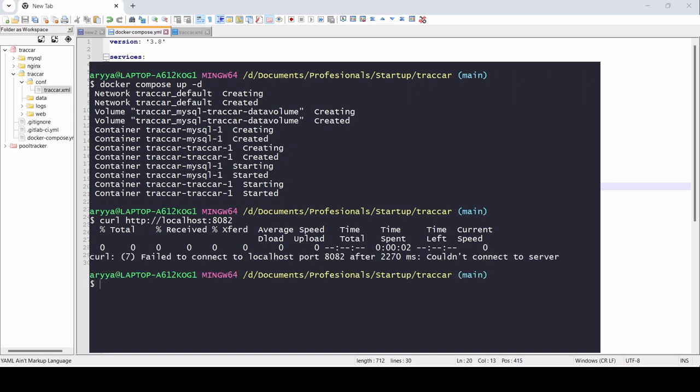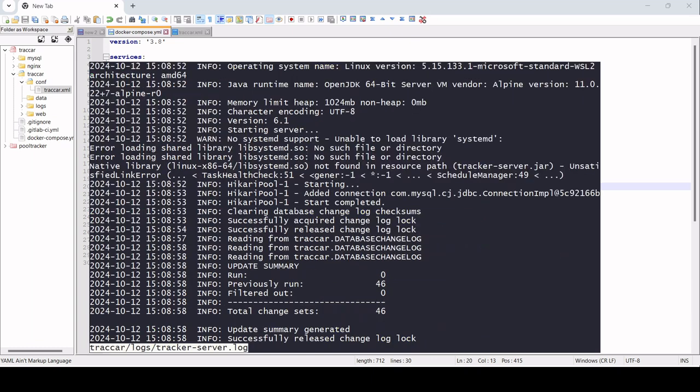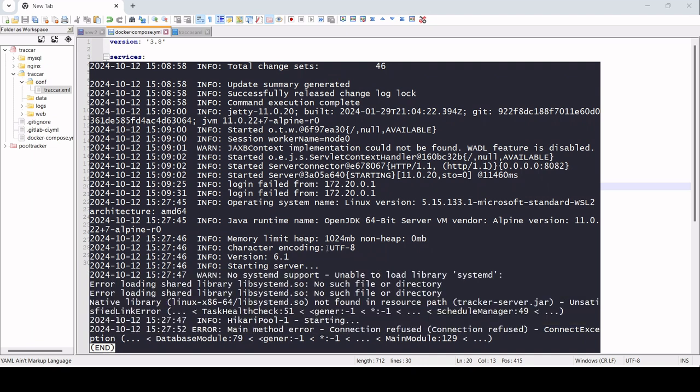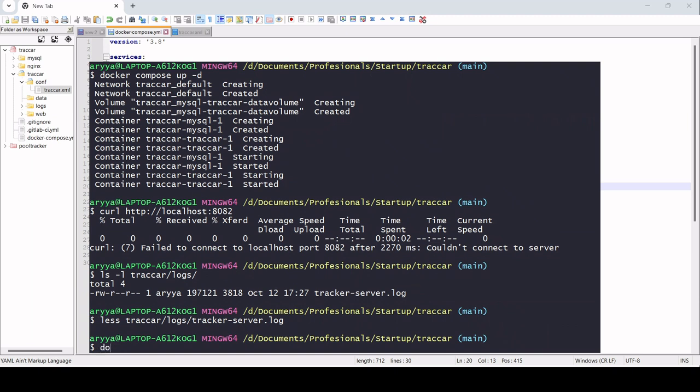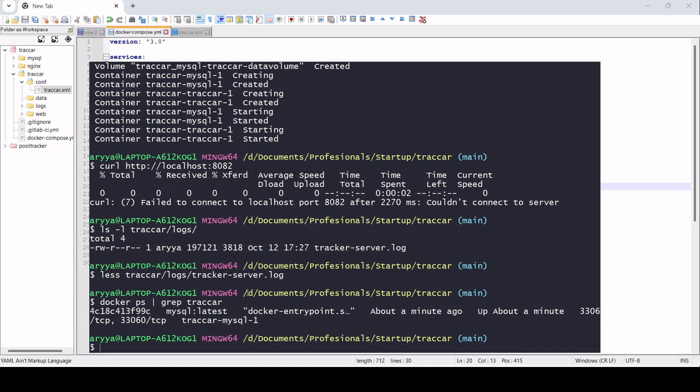Let's check — okay, it's still failing. Let's check the tracker logs to see what's there. We have some logs, so let's tail them. You can see it is running and starting the server, but there is a 'connection refused' error. So we need to do some fixing here. Let's run 'docker ps' and grep for tracker to check if it's running — it's not. So we need to do something here.